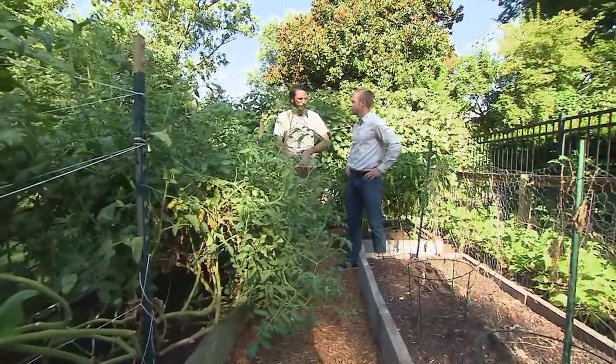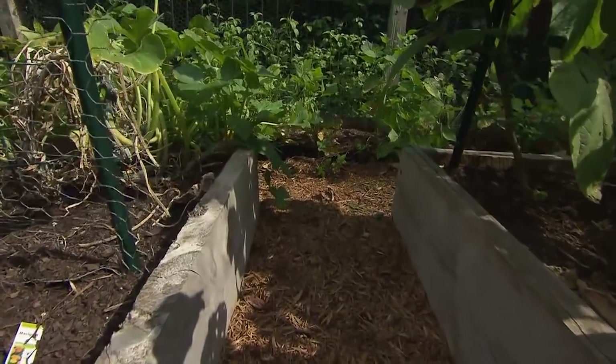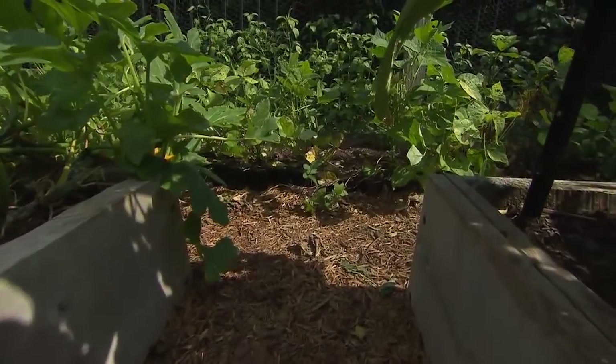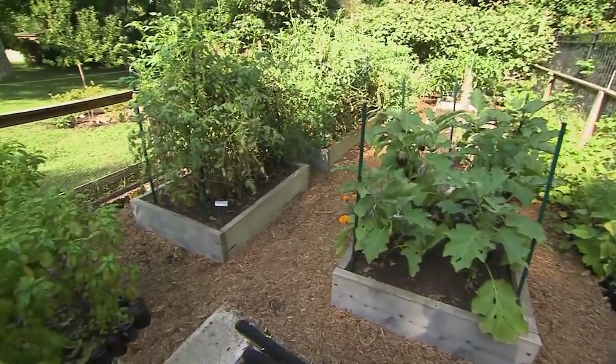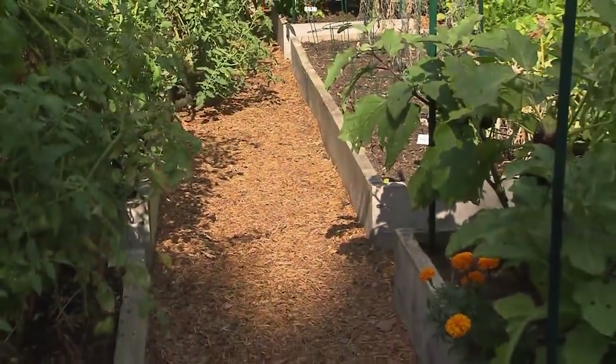Having those deep roots builds resilience into the deeper soils and helps the plants tap into water that will be in the ground even during a drought. And I have to comment on how tidy it is — it's actually pleasing to look at from the house. A lot of people think of a vegetable garden as this kind of messy place, but this is a nice-looking formal vegetable garden.